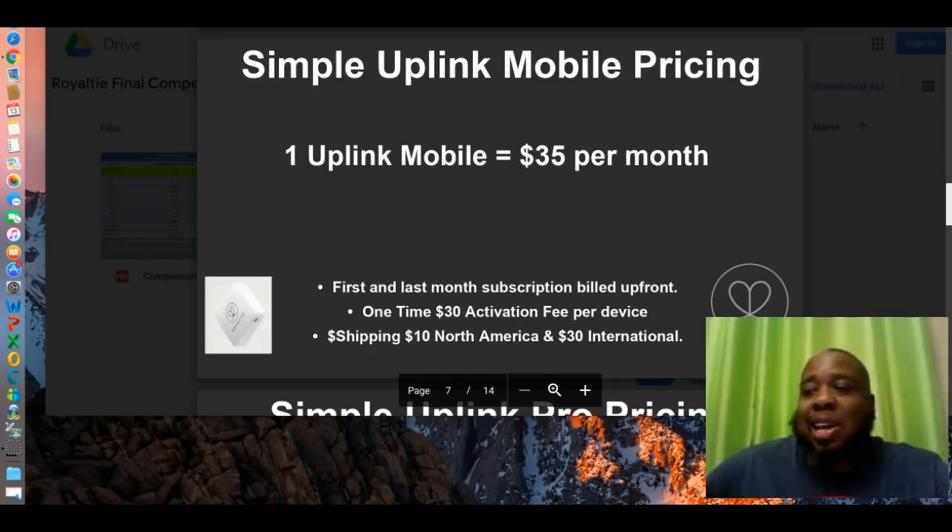I'm looking for motivated, energetic sales reps to sell Royalty Uplink to business owners — preferably go-getters, preferably people with experience. But if not, there is training. I will work with you and I will get you up and running.